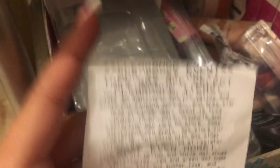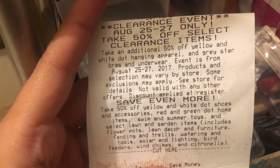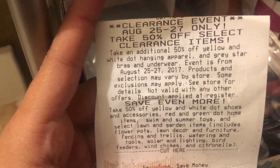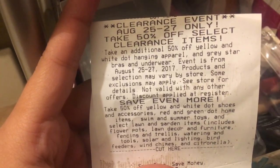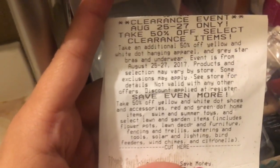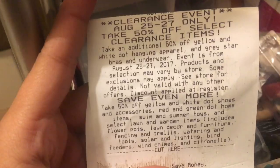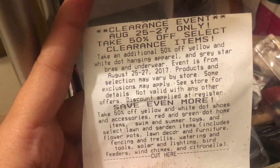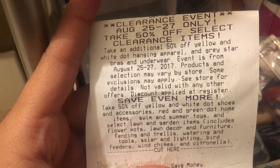All right guys, so I just went to one Dollar General but that one didn't have much. Tomorrow I'm going to go to other ones. If you didn't know, Dollar General is having a clearance event August 25th through the 27th — take an additional 50% off clearance items, 50% off on yellow and white dot hanging apparel and gray star bras and underwear, and all other types of stuff. I posted it on my Instagram, so make sure you follow me on Instagram because I post on there before I post on YouTube, and I post some stuff on there that I don't post on YouTube.